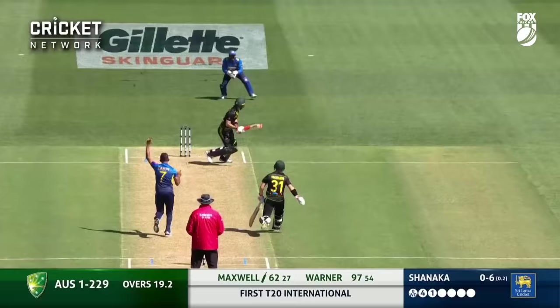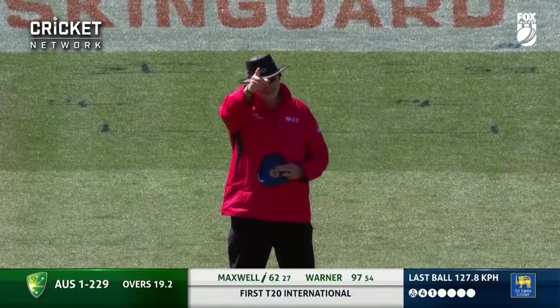They like it, the Sri Lankans — they're all up. And now the finger goes up. Maxwell's amazing innings comes to an end.